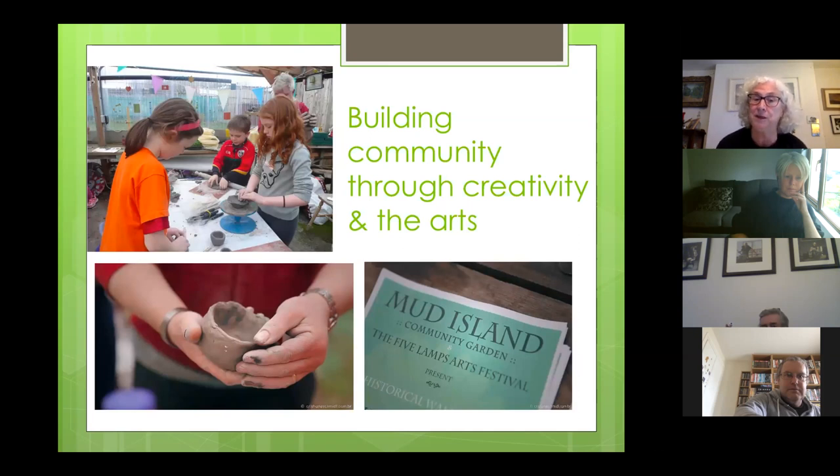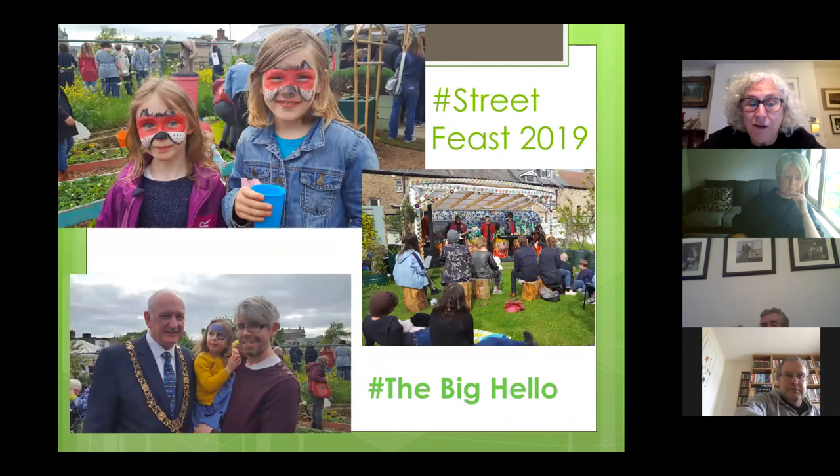Another aspect of building community is through creativity and the arts. We've had loads of workshops in the garden, and over the last couple of years we've taken part in Cruinniú na nÓg, running arts and crafts workshops for children. Last year was a year where everything came together in terms of events — some of the gardeners were giving out that we were having too many large events, one every month throughout the summer. This year has been in stark contrast. In May we took part in The Big Hello, where everybody was invited to come and bring their own picnic.